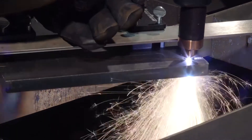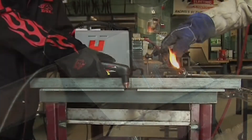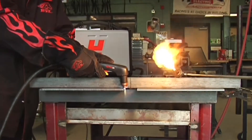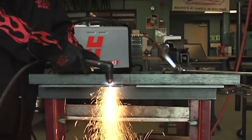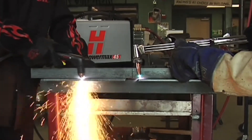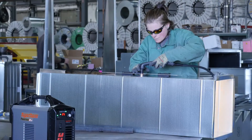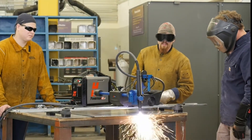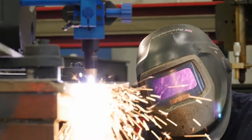Plasma can cut, gouge, or mark metal very quickly with good quality, a narrow kerf, and a small heat affected zone. As compared to thermal technologies such as oxy fuel, plasma is faster and provides superior cut-edge quality, reducing or eliminating the need for secondary weld preps such as grinding. Another important advantage of plasma is ease of use and learning for an operator. The newest of operators can produce quality cuts and gouges with proficiency in less time than it takes with competitive processes.